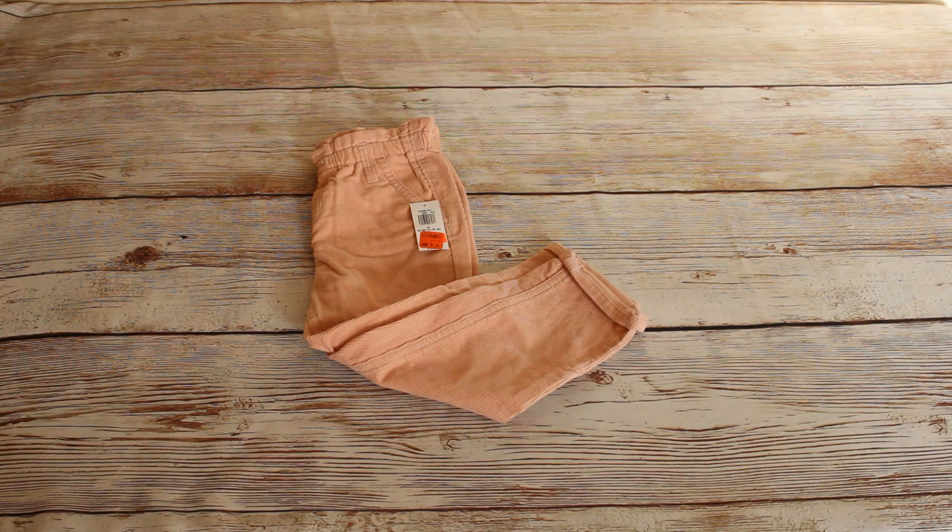We got these pink pull-on corduroy pants in a size 3T. The retail price was $24.99 and we bought them for $3.97.